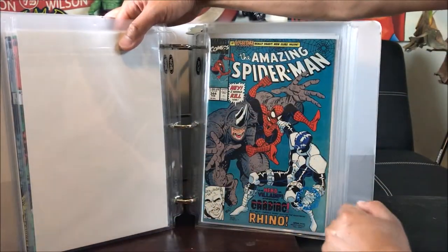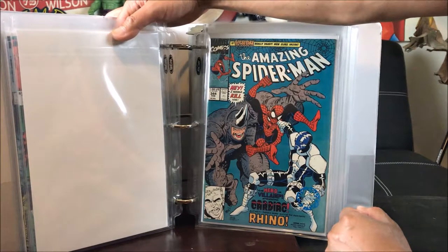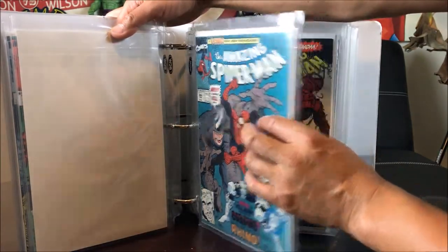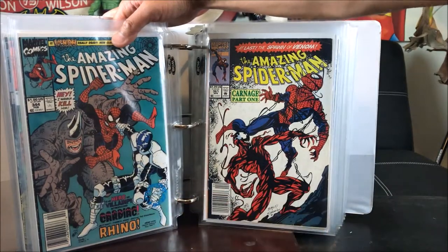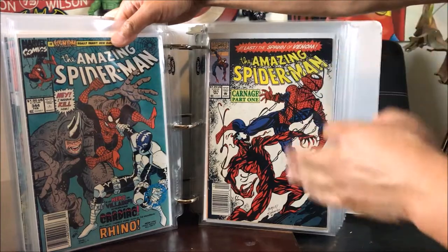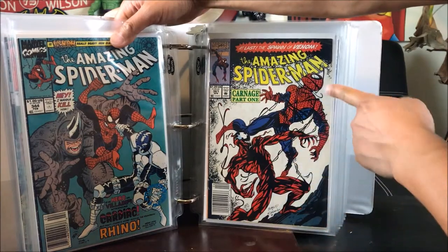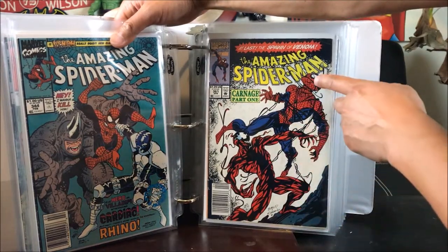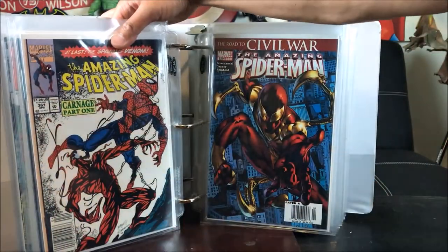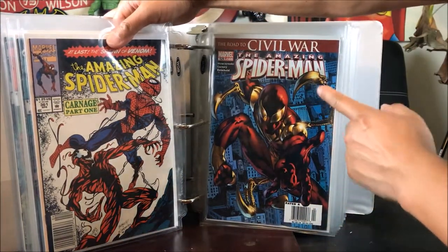Amazing Spider-Man number 344 with the very first cameo of Cletus Kasady before he became Carnage — I got that for 25 cents clearance from Half Price Books. Amazing Spider-Man 361 — I remember as a kid when I bought this. This one is slightly not the greatest condition, but I got it from the clearance section at Half Price Books. And this is the one from my own private collection when it first came out. Very lucky to get two copies.